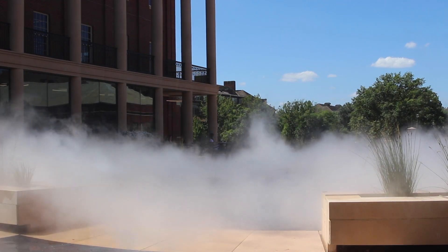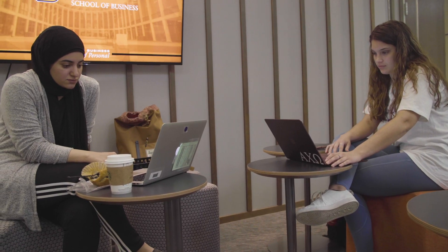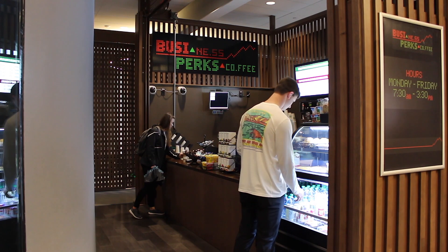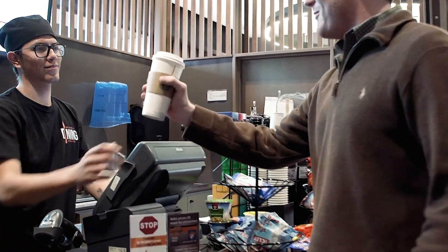Now we're going to take a little tour of the inside of the building. When we were in the design phase, we asked students what they wanted most, and the top two things were Wi-Fi and coffee. So we do have Wi-Fi throughout the building and we have our own coffee shop, making it a very attractive and popular destination for our students.